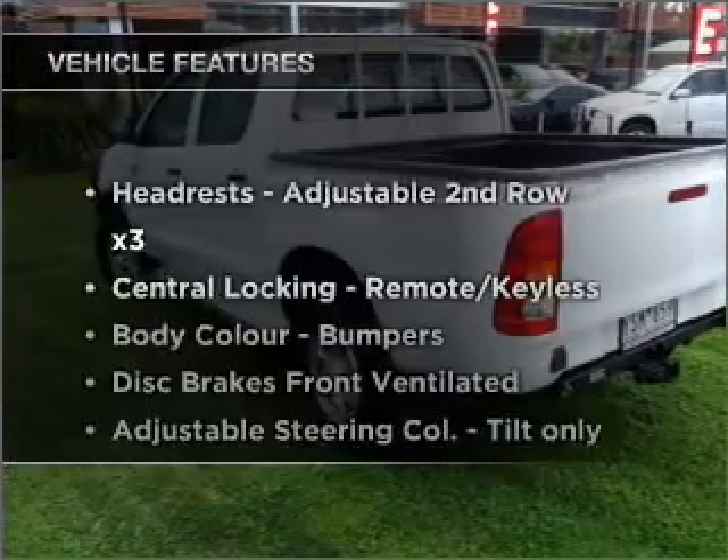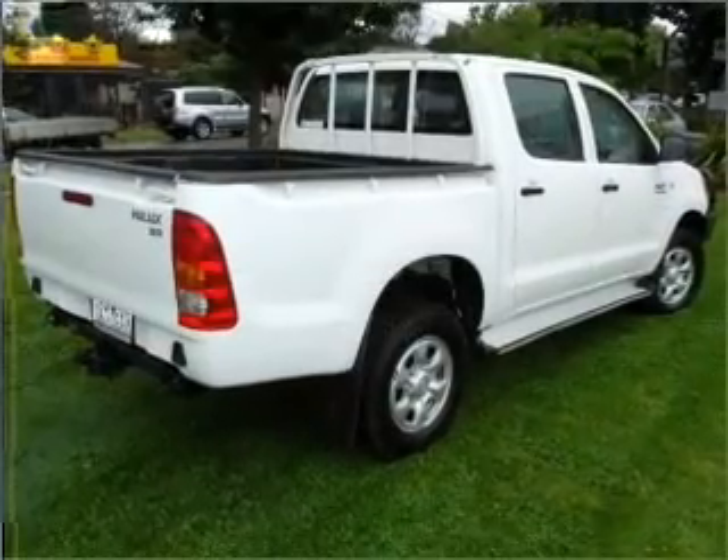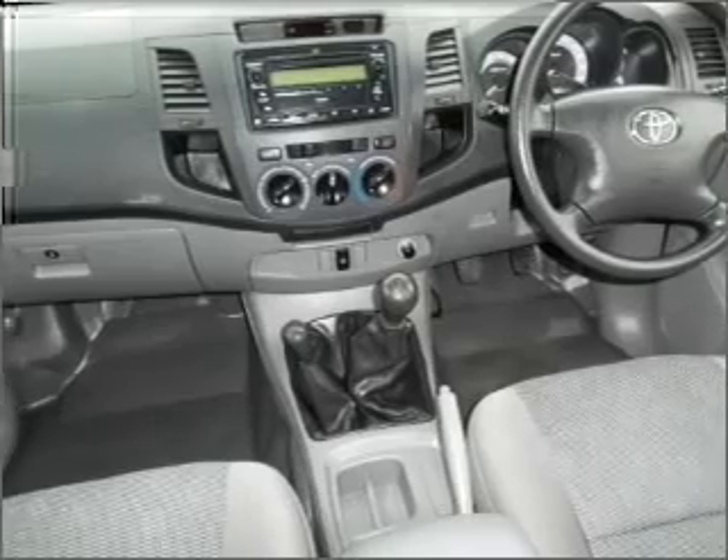Plus, enjoy these notable features that are included in this ride: central locking, power windows, a CD player, ventilated disc brakes, and adjustable tilt steering wheel.